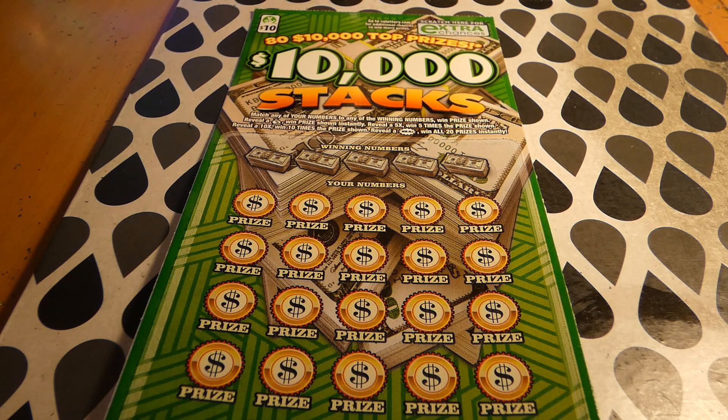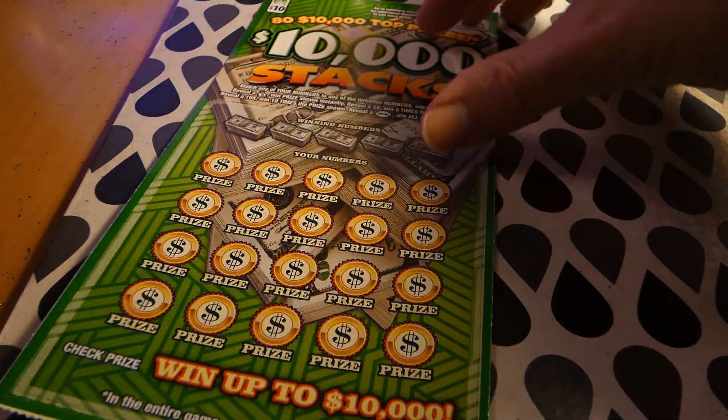Hi guys, Virginia Scratcher here. Today I have one of these $10,000 Stacks tickets to scratch. These are $10 Virginia lottery tickets. The odds of any prize are one in 3.55. There are still 24 of 80 $10,000 top prizes and eight of 26 $5,000 second place winners left, plus extra chance learning points and free losers. This is ticket number 38.